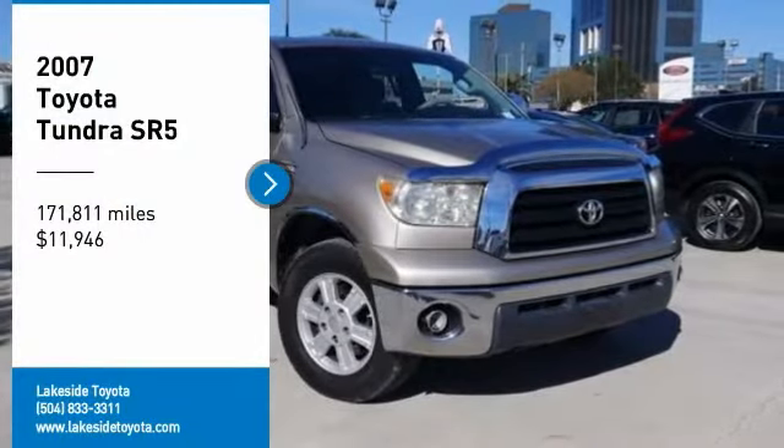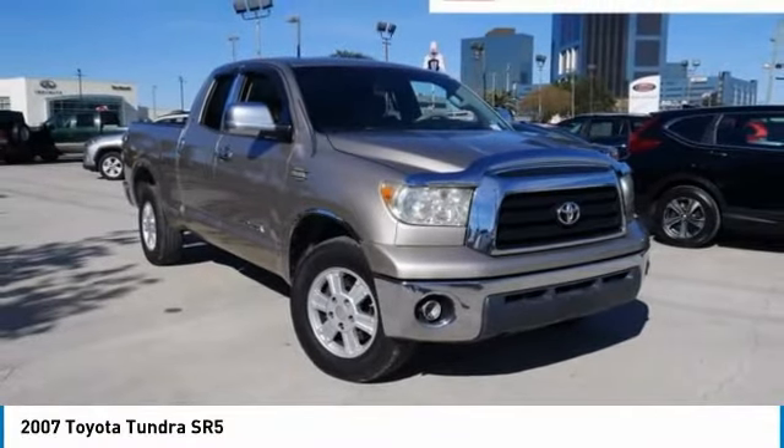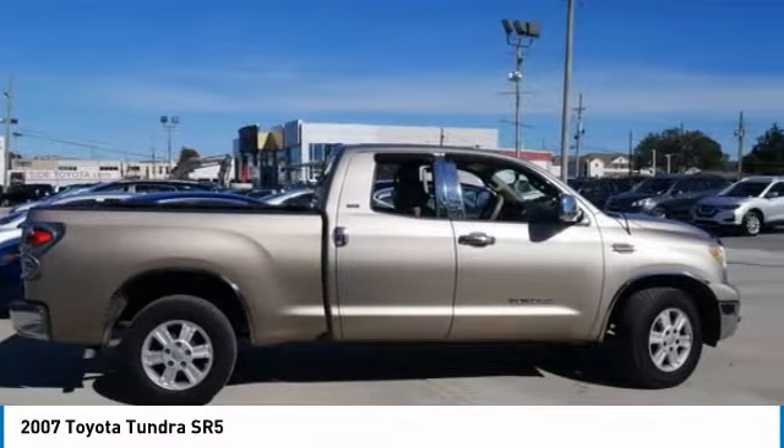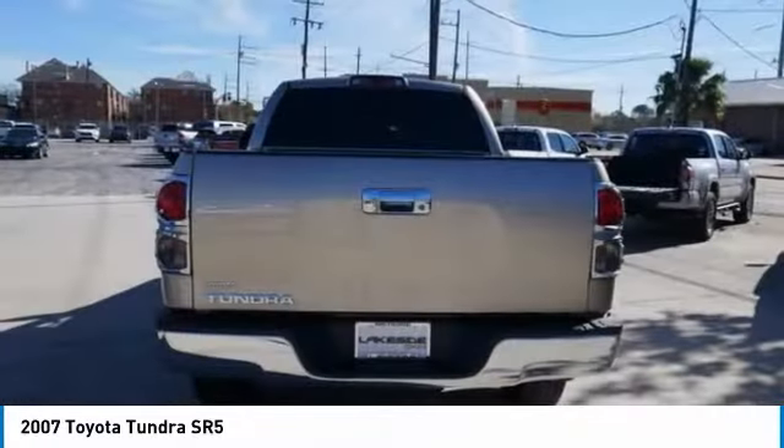Come test drive the 2007 Tundra. Tundra has a number of unique features useful for those using it as a work truck, including extra large door handles, a deck rail system, and an integrated tow hitch.